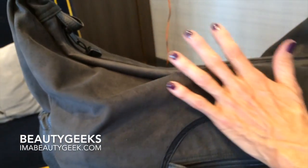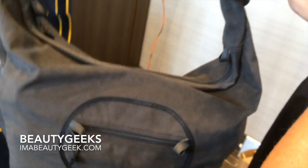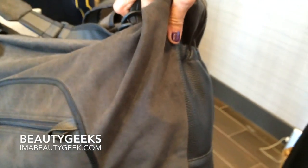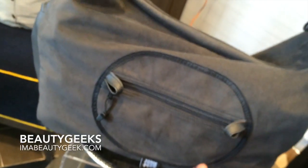It's upcycled upholstery fabrics — there's no animal byproducts, no animal testing, all that good stuff — and just enough room to carry pretty much everything you need. On the bottom we have faux leather for durability and waterproofing. So this is really a utility bag.